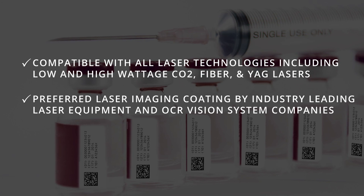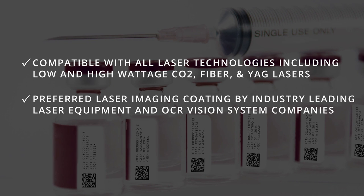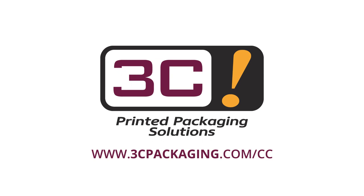ClearCode is the preferred laser imaging coding by industry-leading laser equipment and OCR vision system companies. ClearCode from 3C Packaging — revolutionizing laser imaging. Learn more by visiting www.3cpackaging.com/cc or call 919-553-4113.